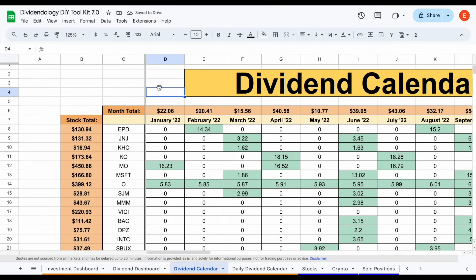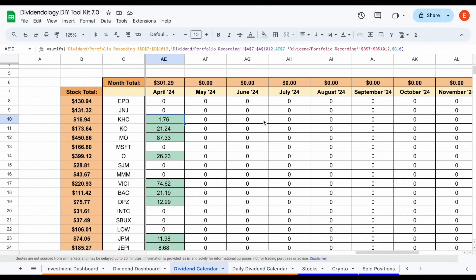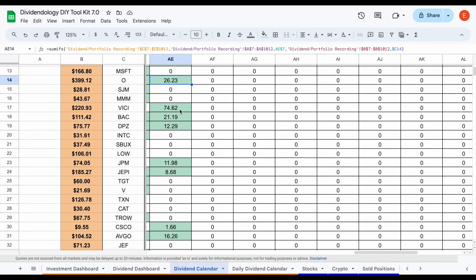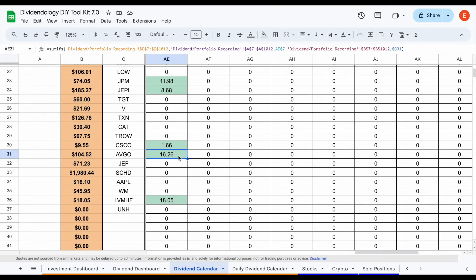Let's see exactly what positions paid me dividends in April 2024. KHC paid about $1.76. Coca-Cola paid $21.24. Altria Group paid $87.33. Realty Income, $26.23. Vici paid a big dividend of $74.62. Bank of America around $21. Domino's Pizza around $12. JP Morgan about $12. JEPI around $8.68. A small payment from Cisco. Broadcom at $16.26. And I received my first dividend payment from Louis Vuitton ever — one of the newer positions — at around $18.05. This totaled out to a little over $300 on the month.